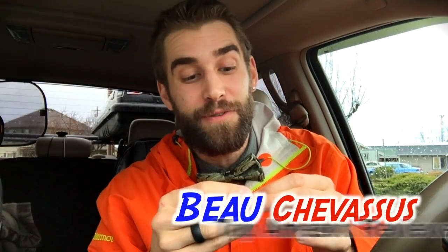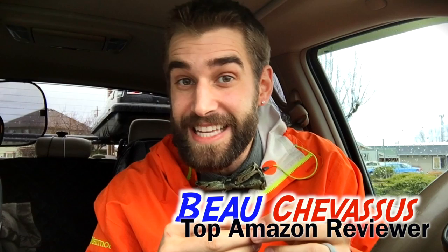My name is Beau Chevesu and I look forward to demonstrating and reviewing more fun, fantastic things here on Amazon.com.